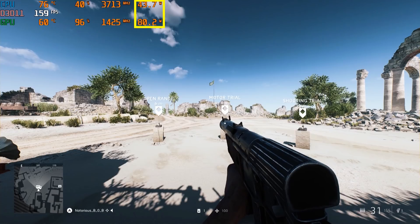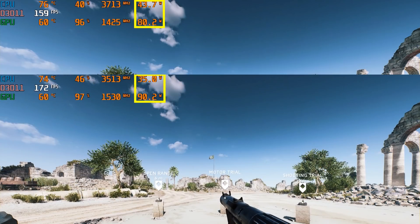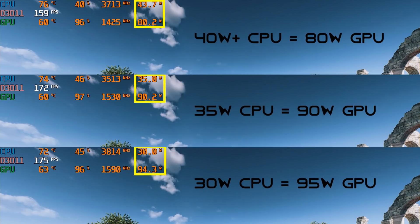Our 3070 in this GS66 Stealth is an 80-watt part that will dynamically boost up to 95 watts. To demonstrate Dynamic Boost, I will be using the Battlefield V firing range, and as you can see, the GPU is at 80 watts. For this laptop's CPU configuration, the GPU will not boost past 80 watts as long as the CPU is pulling 40 watts or greater. But when we limit the CPU wattage to 35 watts using third-party software such as ThrottleStop, the GPU will boost up to 90 watts. And when we limit the CPU wattage further to 30 watts, this is where we'll finally see the GPU boost up to this laptop's configured maximum of 95 watts. The difference between 80 watts and 95 watts FPS performance in this specific test is about 10%.